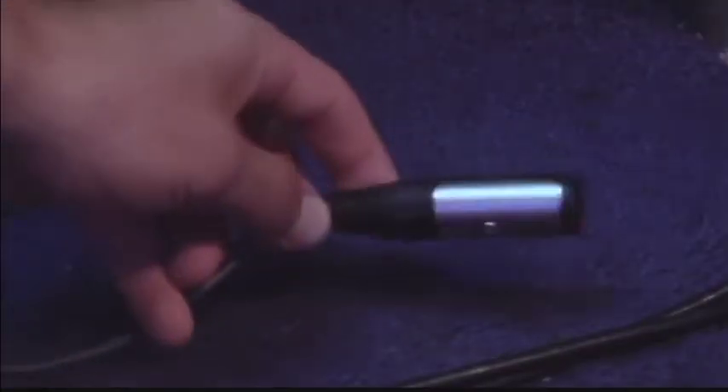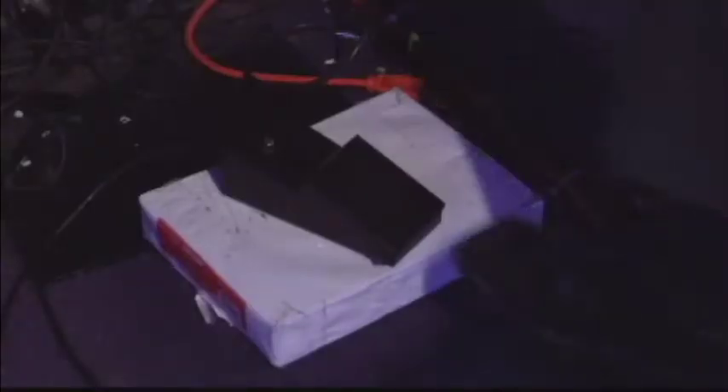And lastly, there's a teleprompter pedal, and this is how we're actually able to scroll through our script and read it on air. Now, if you're short like I am, there's also a little booster box under the teleprompter pedal that I have to use basically so I can anchor the show. Now you know my little secret.